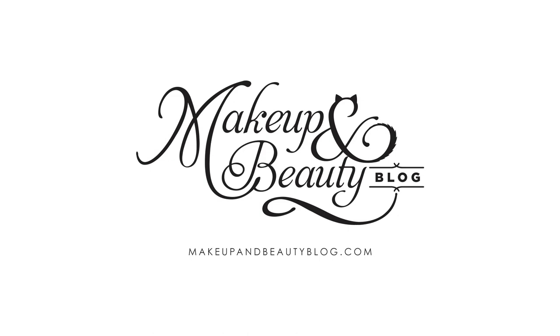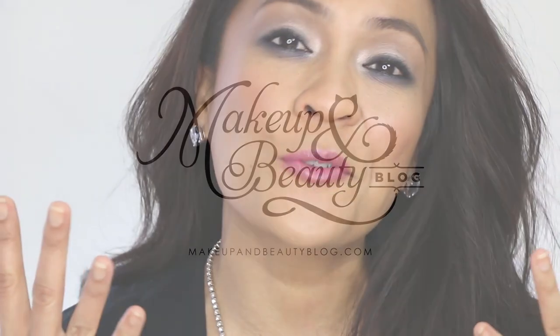Hey everyone! It's Karen from Makeup and Beauty Blog. Today I'm going to walk you through this rockin' red carpet makeup look. I've got a purple smoked out lower lash line, hot pink lips, softly defined lids, and light pink cheeks with a full yet natural looking brow. Let's go ahead and get started.